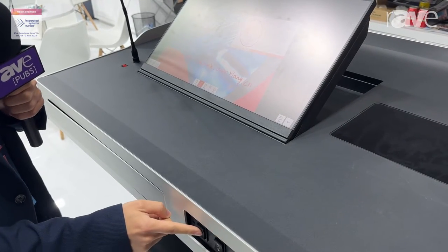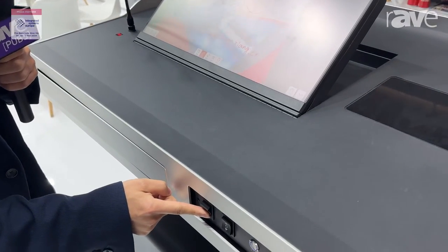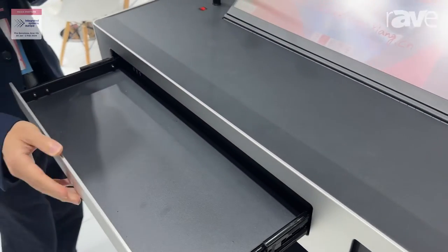Also the height of the table is adjustable from 1 to 1.2 meters. Here is a drawer to keep keyboard and mouse.